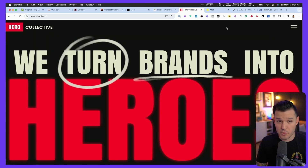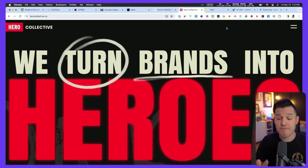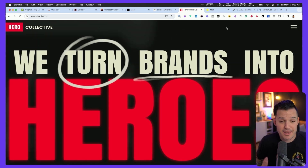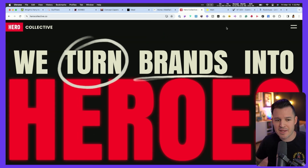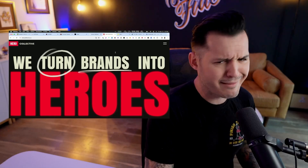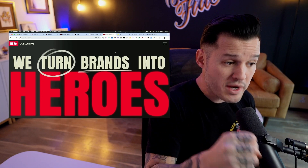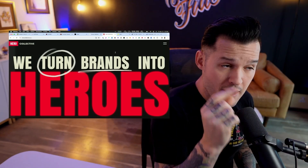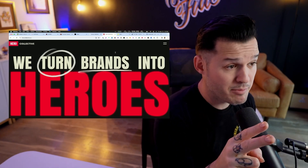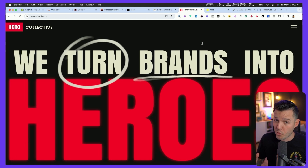Hero Collective took everything I just said and threw it out the window. You land here and it is like a punch in the face — a riot, a punk rock concert. It is bold, it is brash. Red's a tough color to use and they are using it, with hand-drawn elements that glitch with glitchy backgrounds. But notice how clear the typography is. The messaging — 'we turn brands into heroes' — tells me in one second this is a branding studio that will go all in on my brand, just like they've gone all in on theirs. Are we capturing the attention and imagination of our users when they land on our website?